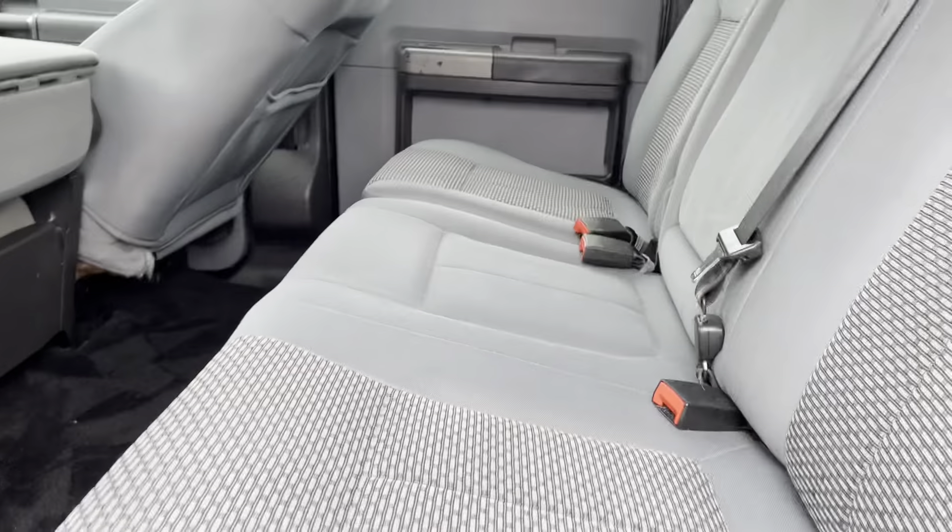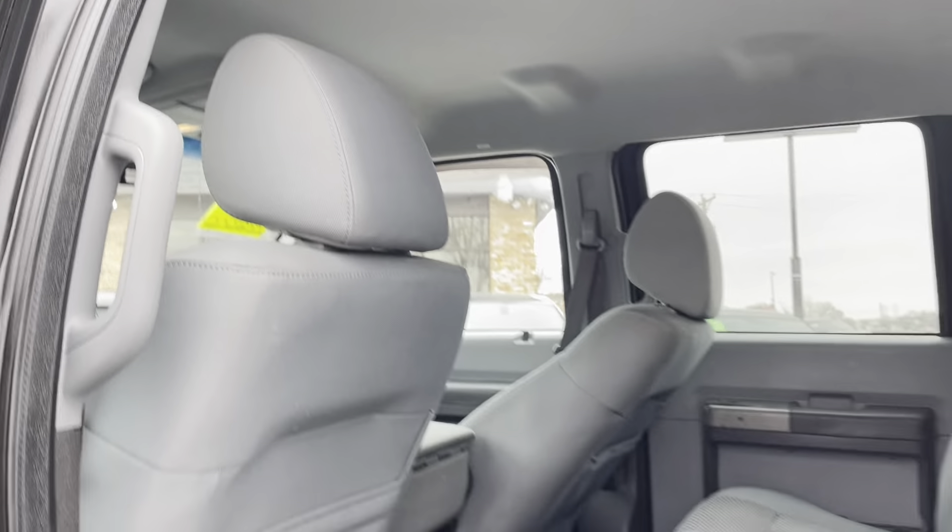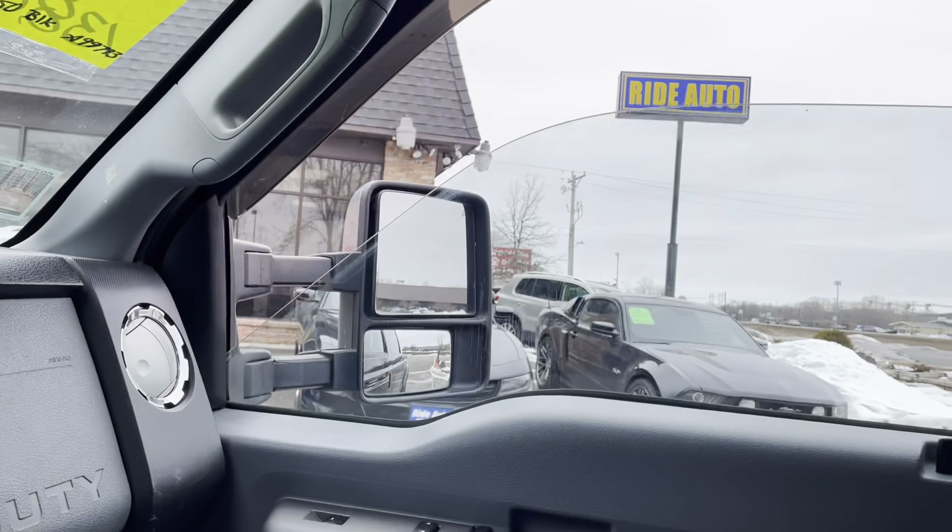Inside, it's gray cloth. There's lockable storage under the seat, a clean headliner, keyless entry, power windows and locks, adjustable foot pedals, and this one even has heated seats.